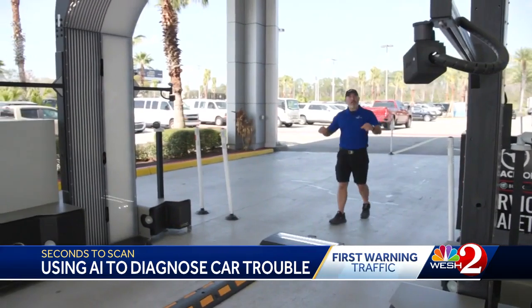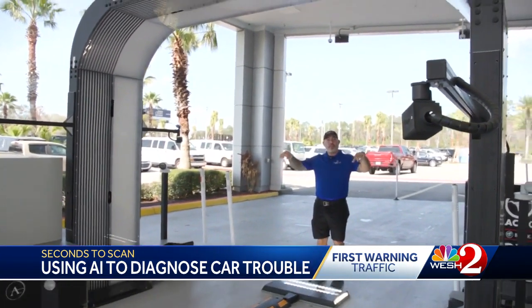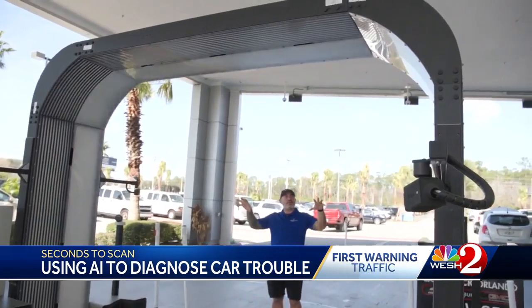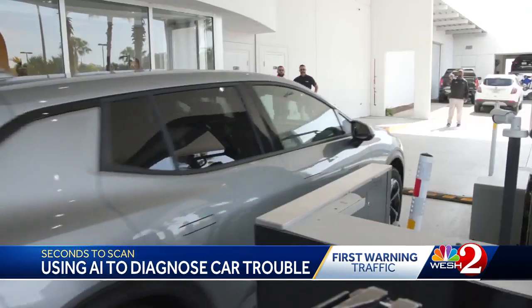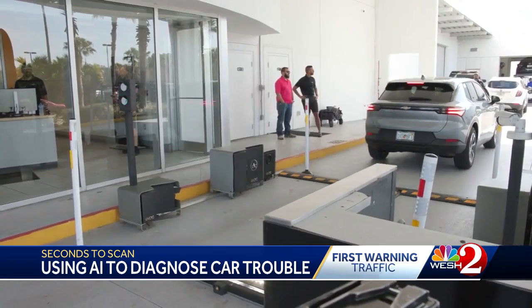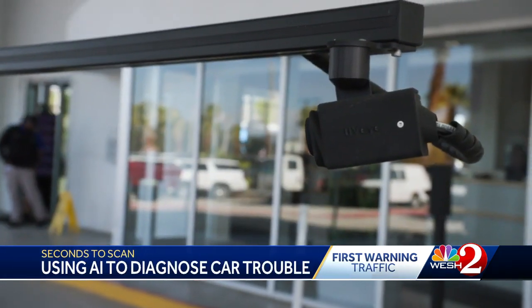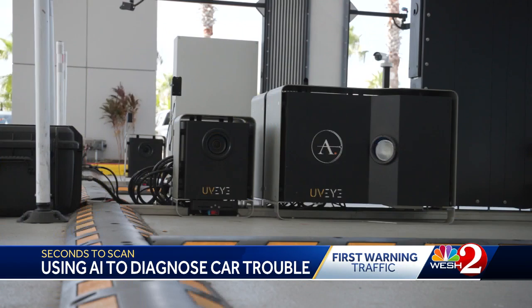When we roll through on this side, everything starts to light up. Aaron Shepard is the service director at Carl Black Chevrolet in Orlando. They've been using this technology for two years and say it's shortened their wait times drastically. Back in the early 2000s, every service department wanted the multipoint inspection done in 30 minutes or less so we could relay it to the customer. This machine does it in less than 30 seconds.